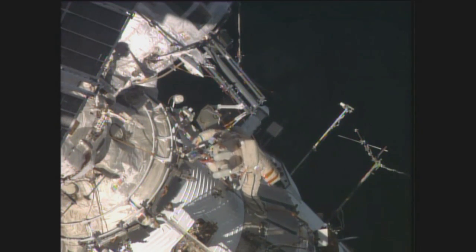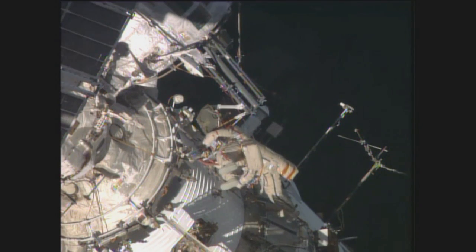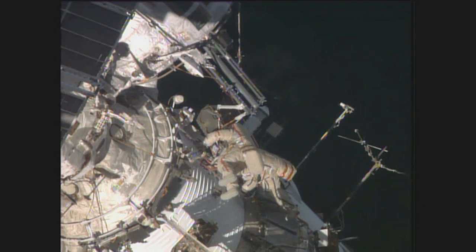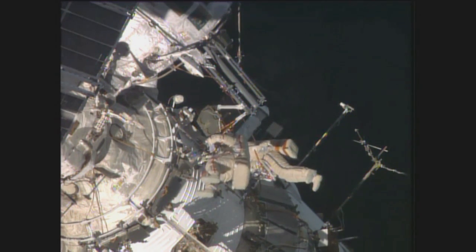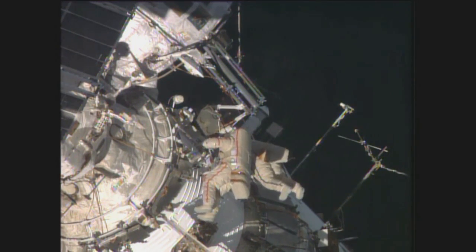Maxim and Sasha, I have a request for you. Please make sure that your Orlan safety tethers are secured.